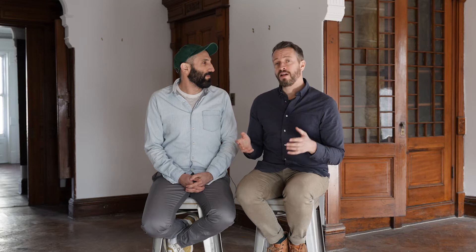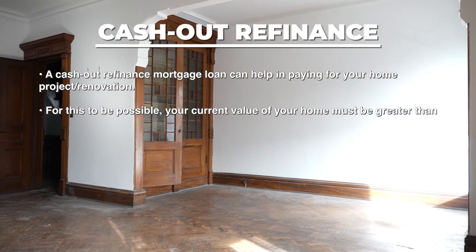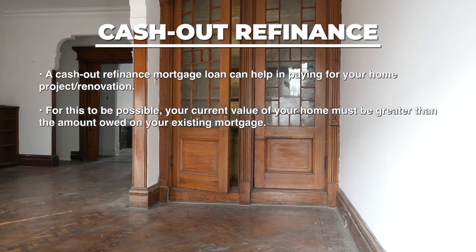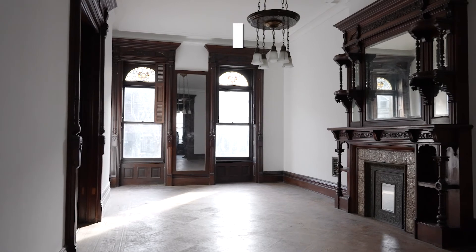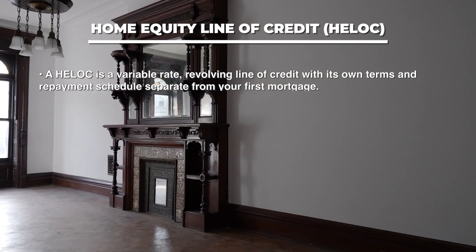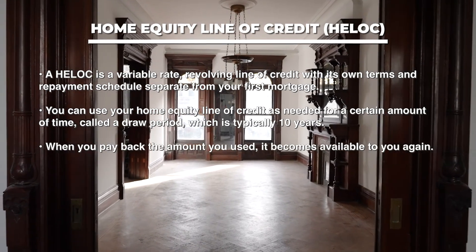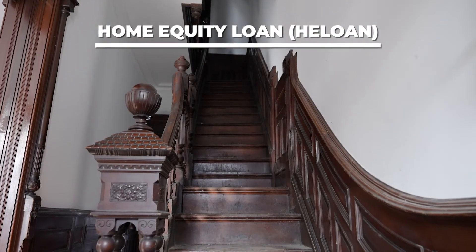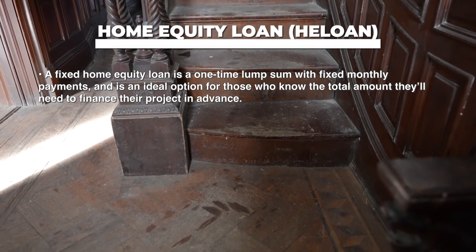Let's talk about three resources that Flagstar Bank has to potentially fund this type of renovation. First is a cash-out refinance — a cash-out refinance mortgage loan can help pay for your home renovation. Your current home value must be greater than the amount owed on your existing mortgage, and you convert home equity into cash by creating a new loan for a larger amount. Next is the Home Equity Line of Credit, or HELOC — a variable rate revolving line of credit with its own term and repayment schedule, separate from your first mortgage, available during a draw period typically of 10 years. Another option is a fixed home equity loan — a lump sum with fixed monthly payments, ideal for those who know the total amount they'll need in advance.